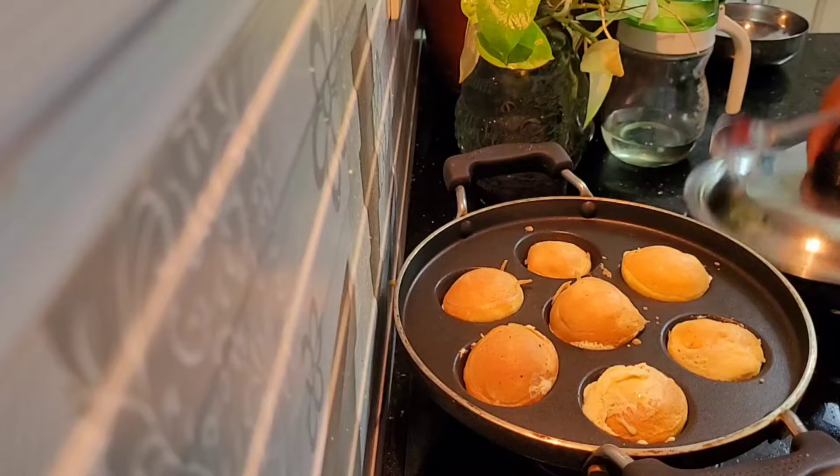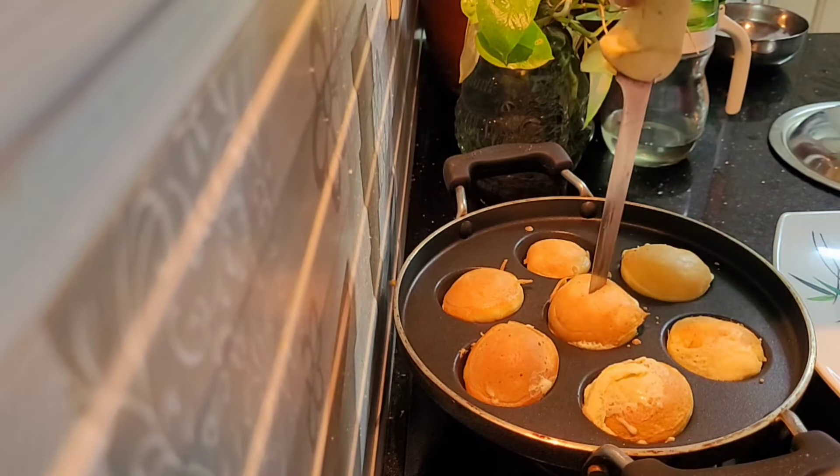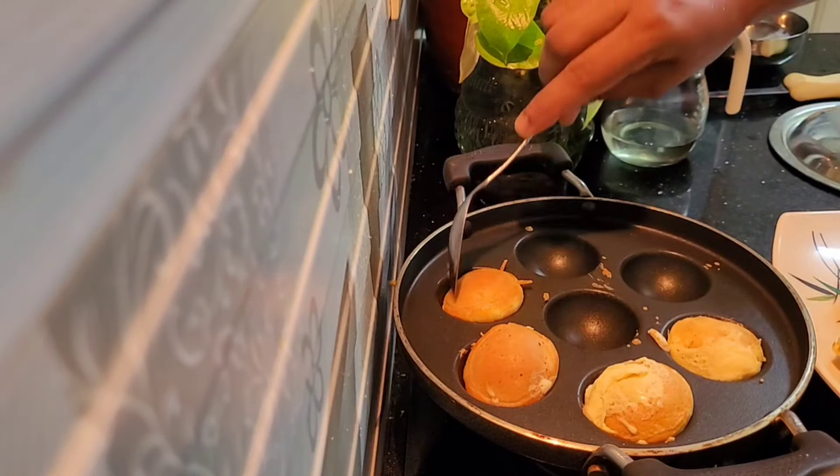Let's put it on the bread. We have to put it on the bread.